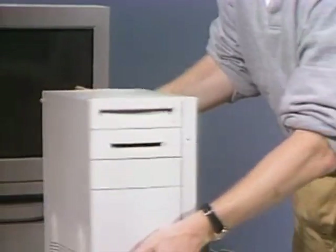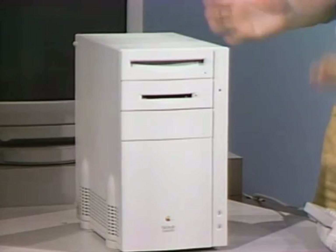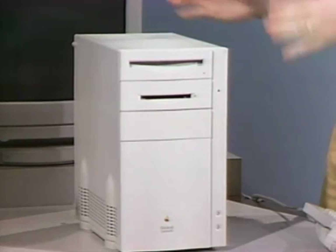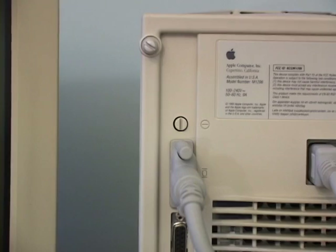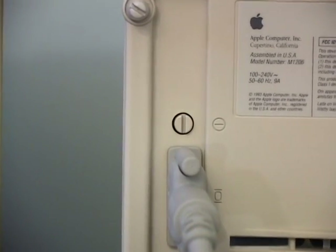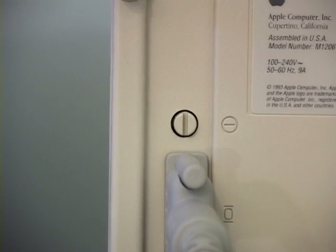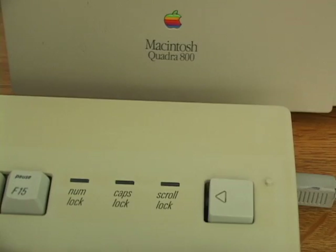And here we have it — the new Quadra 800 upon its introduction on the Computer Chronicles. It's based around a new mini tower design, continuing the use of both plastic and metal. The power button is in the rear, and the button can also be turned and locked on, which was useful if you had it as a server — so if power was interrupted, it could just start itself back up. Power on was also available from the keyboard.